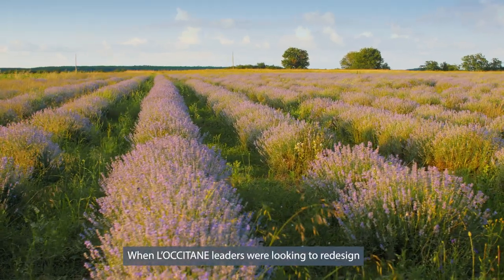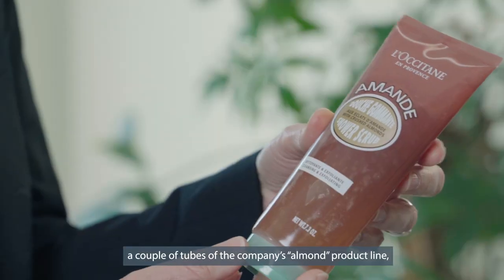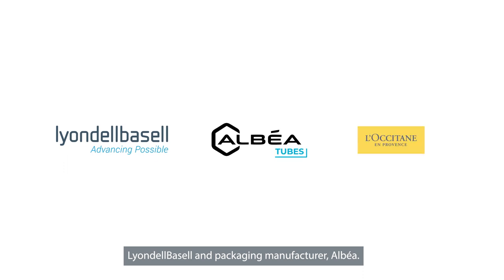When L'Occitane leaders were looking to redesign a couple of tubes of the company's Almond product line with a resource-friendly material, they teamed up with Lionel Bazel and packaging manufacturer Albea. Lionel Bazel recommended and delivered its Circulane Revive products to meet the challenge.